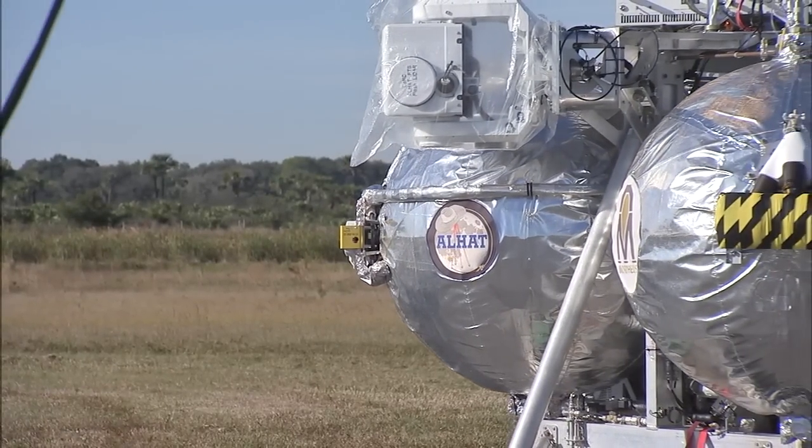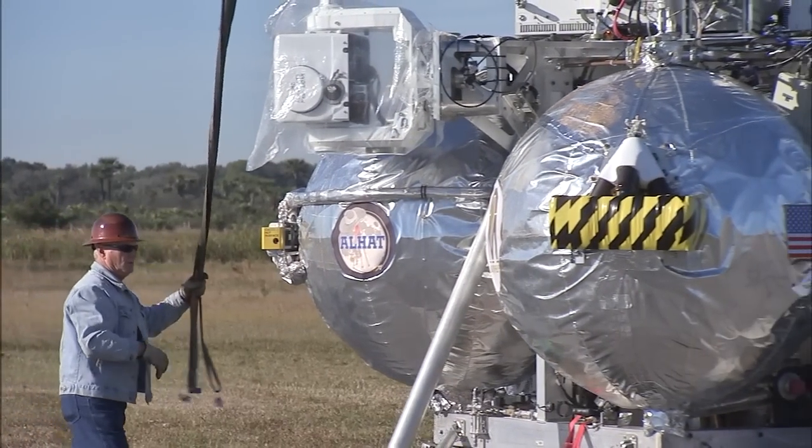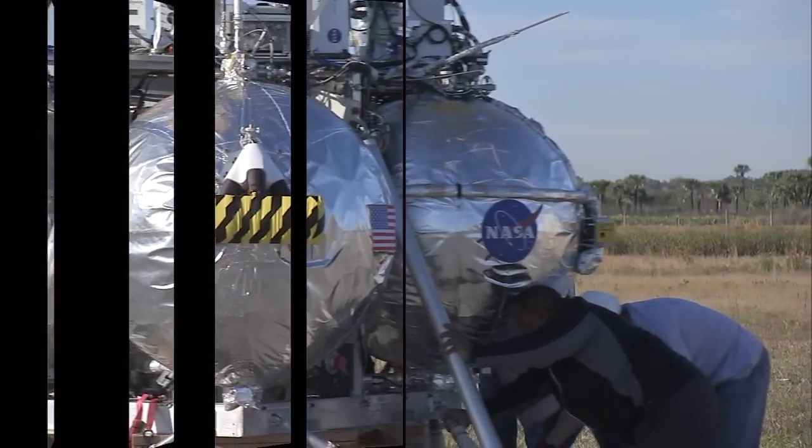Hi, I'm John O'Lanson. I'm the manager of the Morpheus Project at NASA, where we've put together an integrated lander prototype that we can fly here on Earth to test different technologies that we want to use to go to Mars.